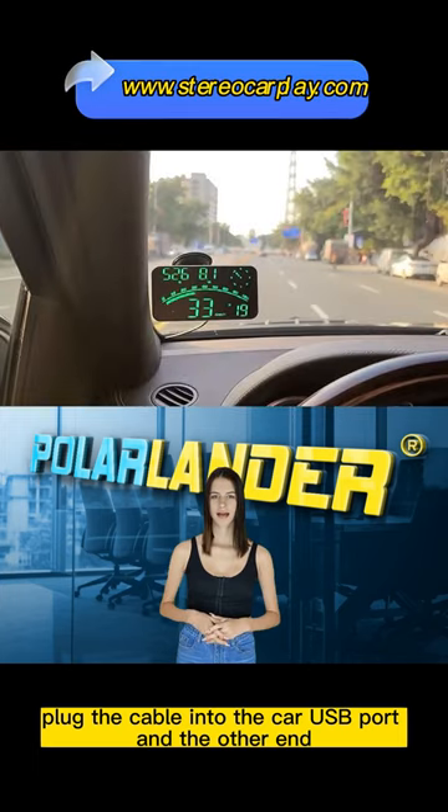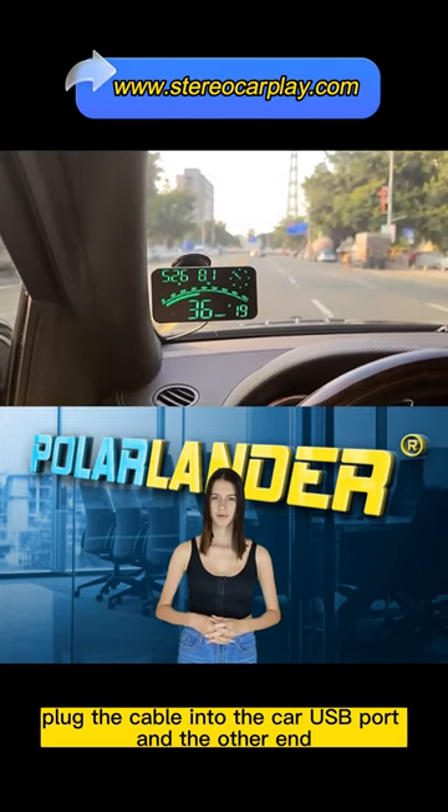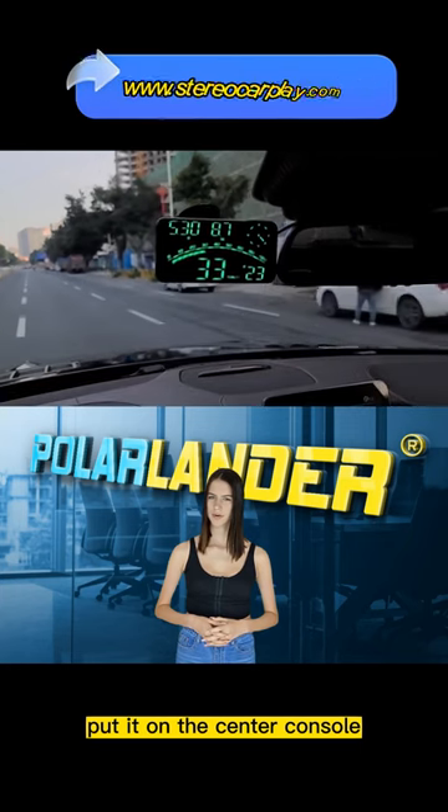Plug the cable into the car USB port and the other end into the machine port. Put it on the center console.